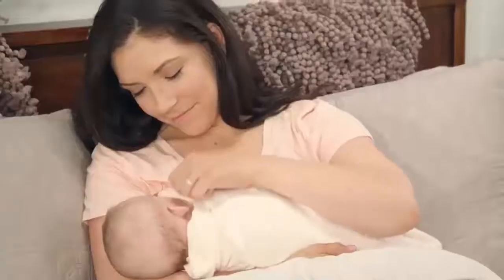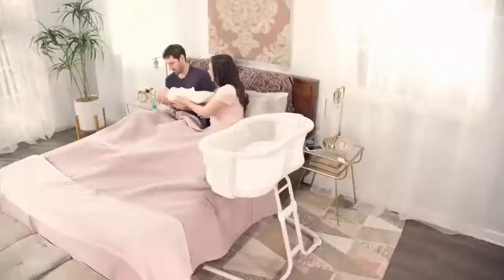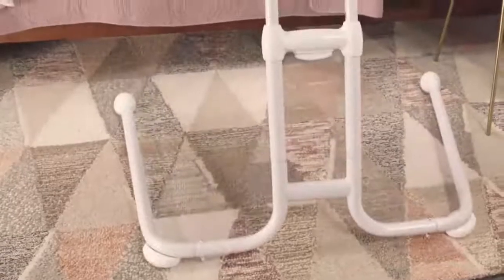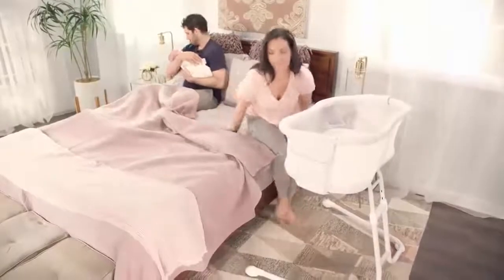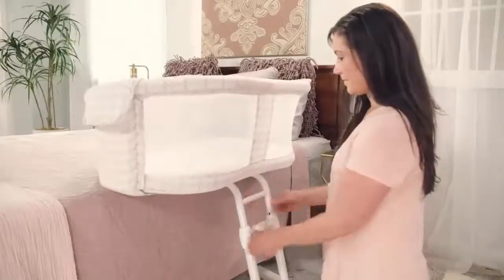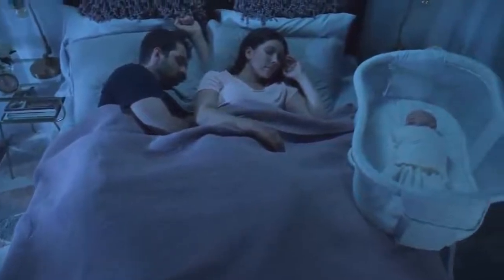A convenient storage pocket helps keep your baby's essentials right at your fingertips. The Halo Bassinest Glide Sleeper moves effortlessly across all floor types, and its height adjusts to fit most beds. It's our latest sleeping innovation, designed to be safer for baby and easier for you.